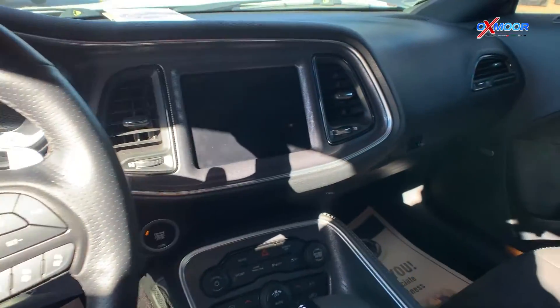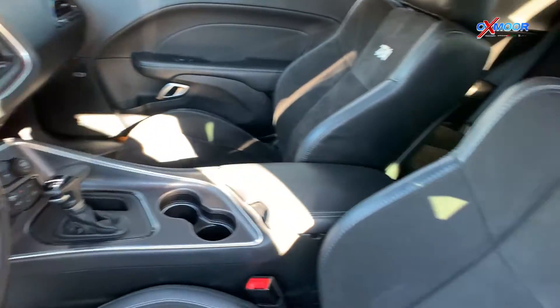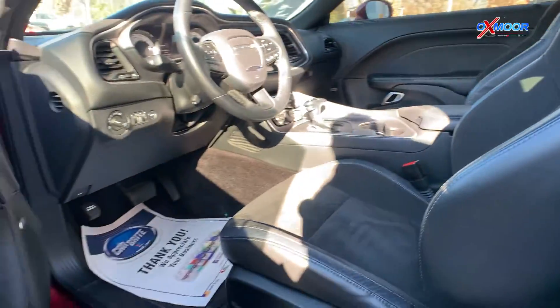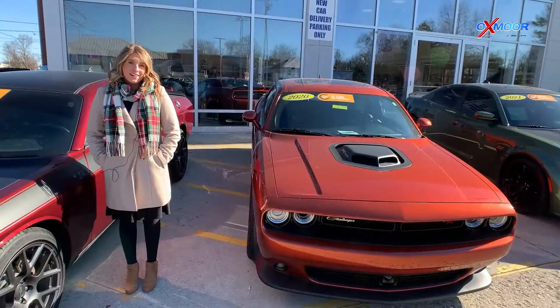It also has the Tech and Driver Convenience Group, sports suspension, and performance steering. The interior is in black heated and ventilated leather. Mileage is 30,050 and the price is $34,000.